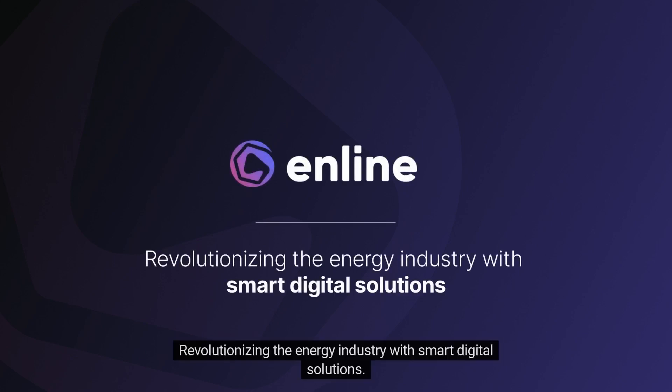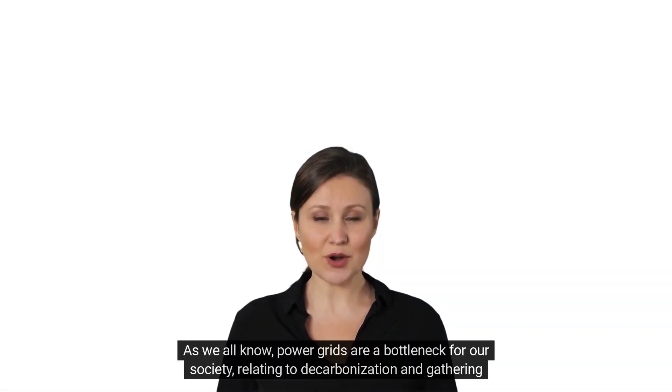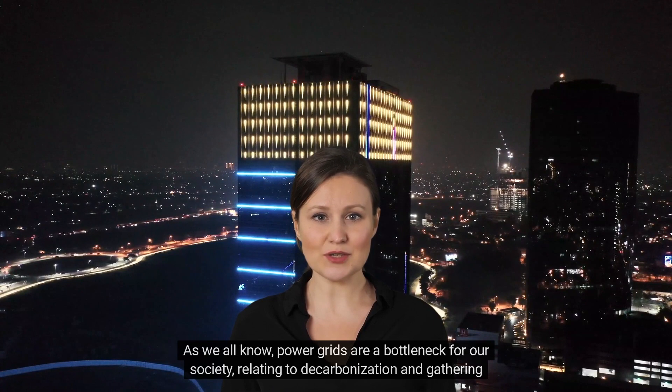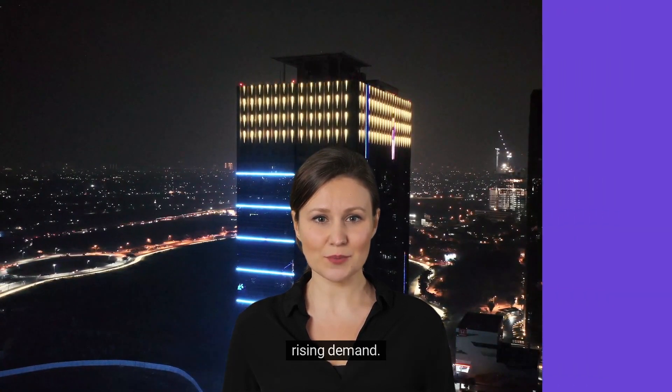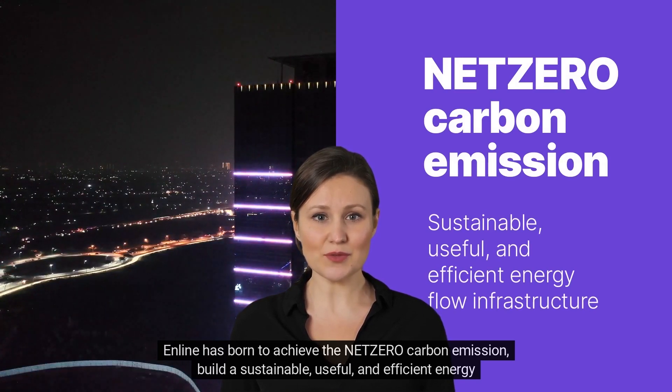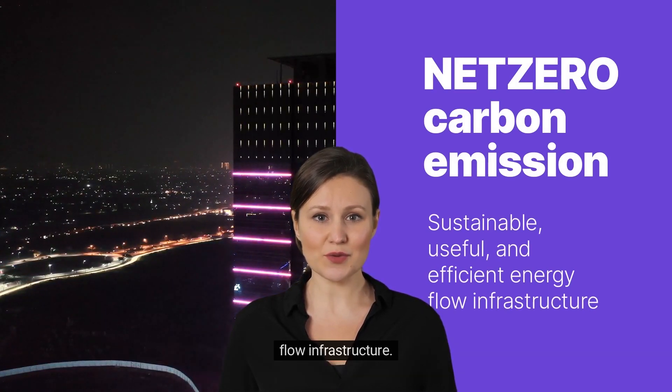Inline is revolutionizing the energy industry with smart digital solutions. As we all know, power grids are a bottleneck for our society relating to decarbonization and meeting rising demand. Inline was born to achieve net-zero carbon emissions and build a sustainable, useful, and efficient energy flow infrastructure.